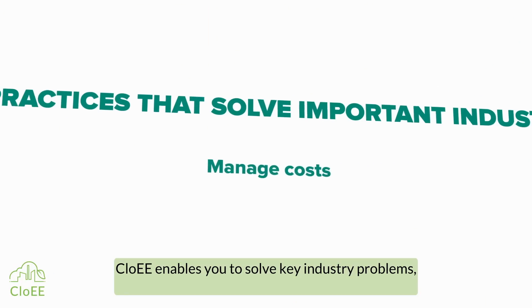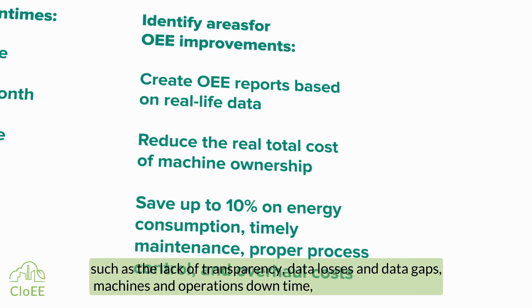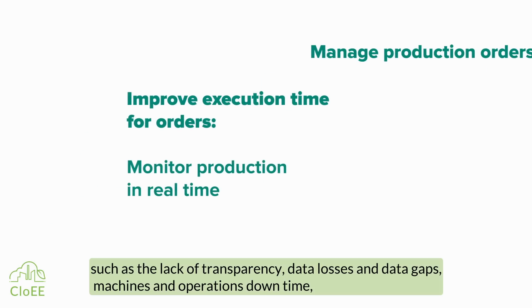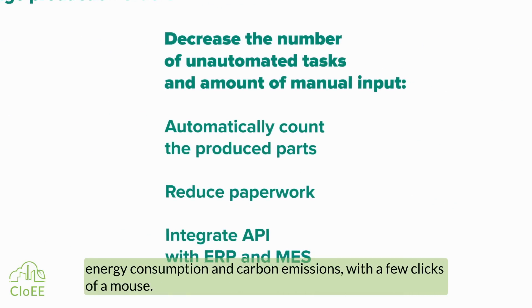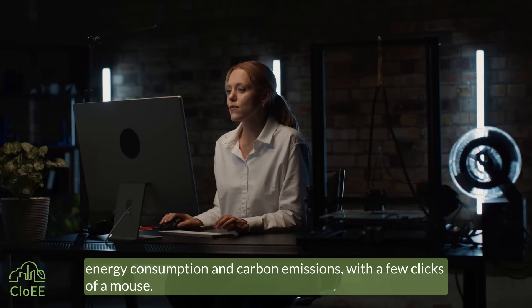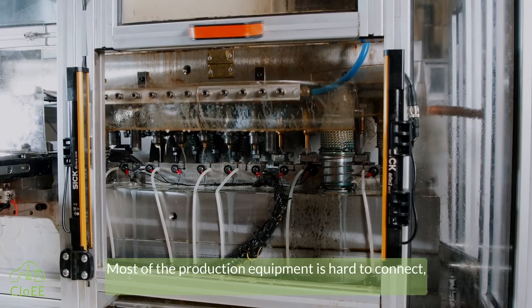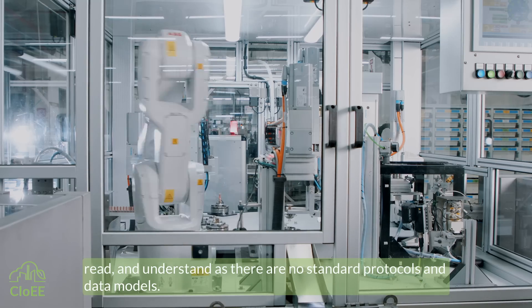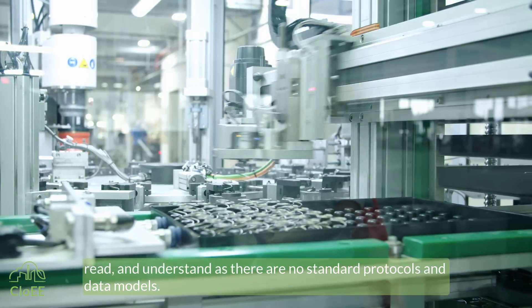CloAE enables you to solve key industry problems, such as the lack of transparency, data losses and data gaps, machines and operations downtime, energy consumption and carbon emissions — with a few clicks of a mouse. Most of the production equipment is hard to connect, read and understand, as there are no standard protocols and data models.